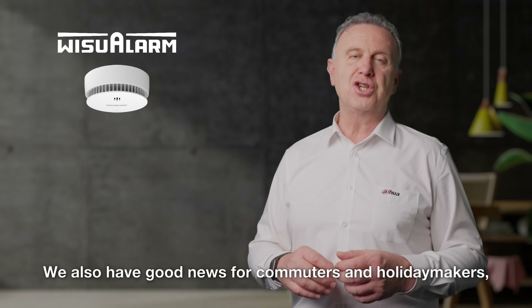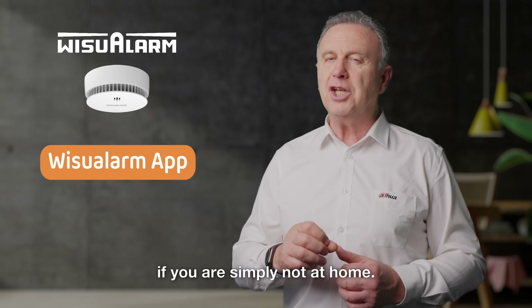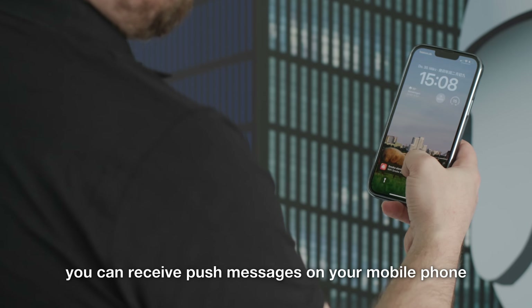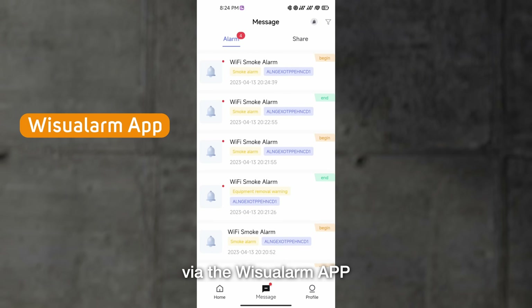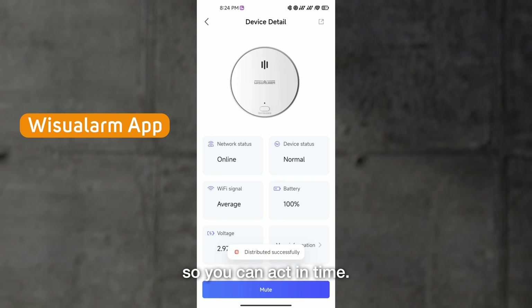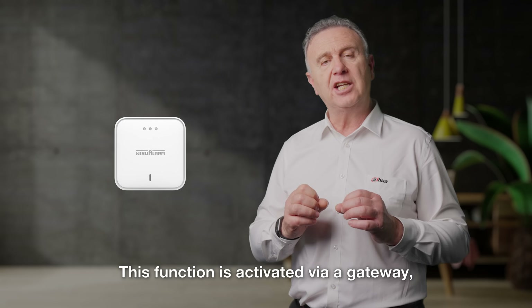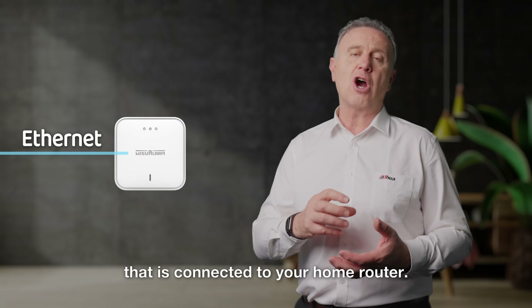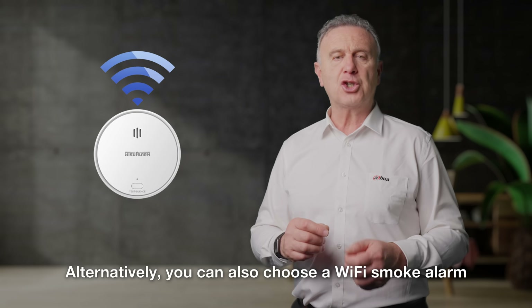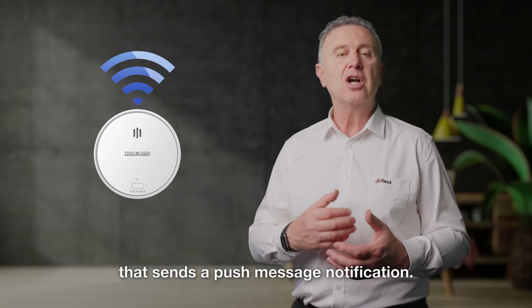We also have good news for commuters and holiday makers. If you're simply not at home, you can receive push messages on your mobile phone via the Weezoo Alarm app as soon as a smoke alarm has been triggered, so you can act in time. This function is activated via a gateway that is connected to your home router. Alternatively, you can also choose a Wi-Fi smoke alarm that sends a push message notification.